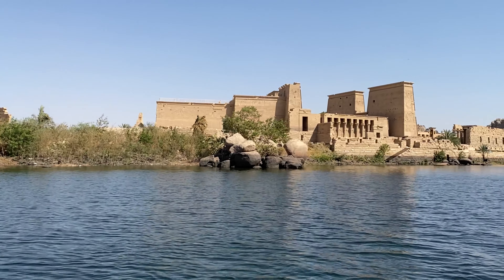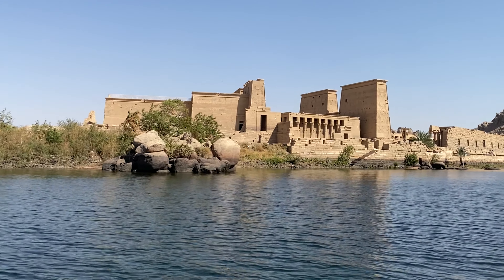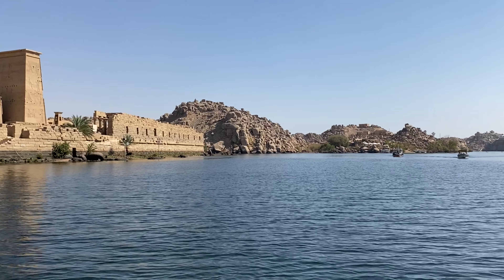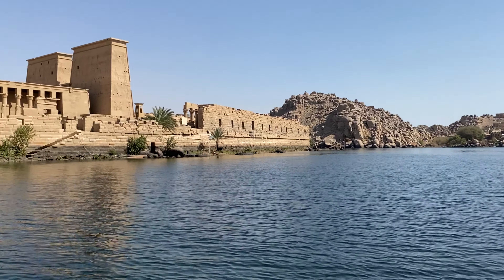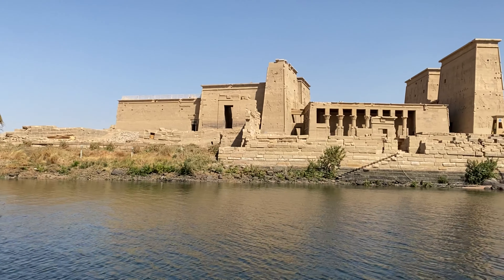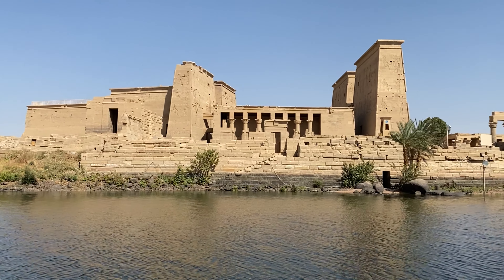Here is the Temple of Isis. The hotel that we're staying at is on the island right here next to the temple, behind these couple of boats that are coming — I'll do a separate video on that hotel. You get a really great view of the side of the temple as you boat past it to get to the landing.